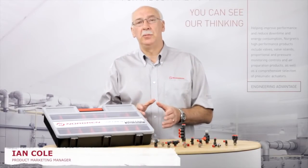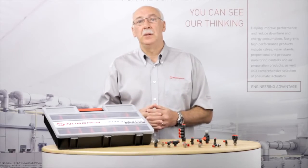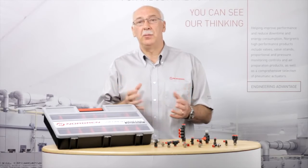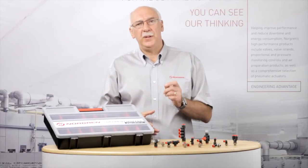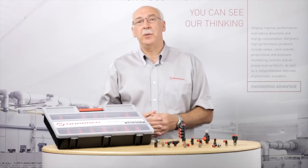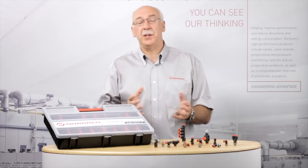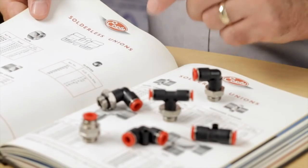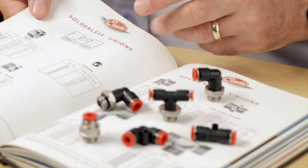It is probably unusual to see a manufacturer actually promote their fittings ranges, since most customers view them as simply a commodity — nuts and bolts. Fittings, however, are a vital part of any compressed air system; without their successful operation, the system simply will not function. Here at Norgren, we have an incredible history with our fittings range.